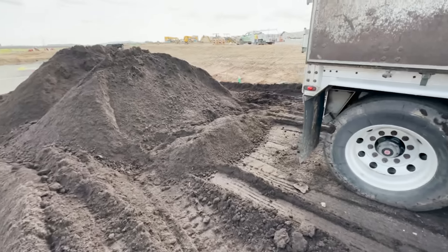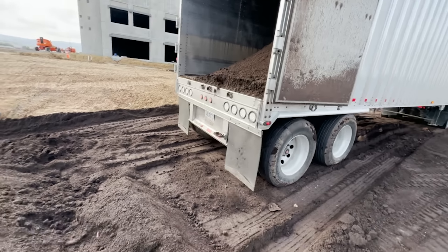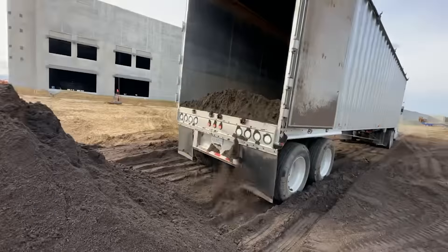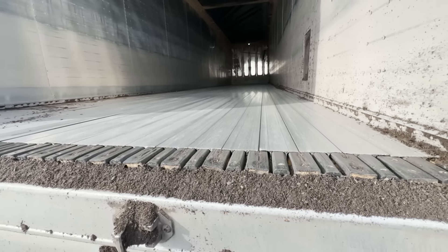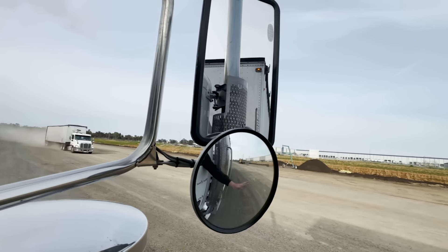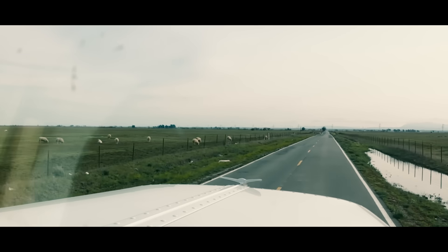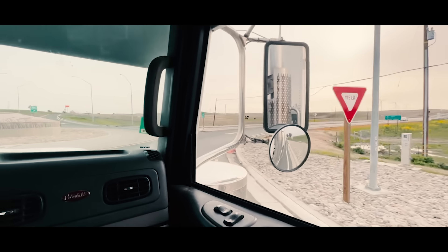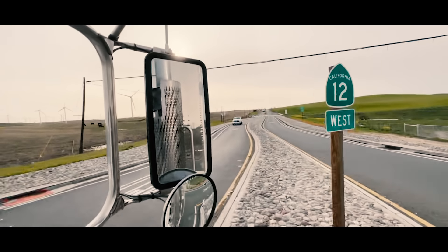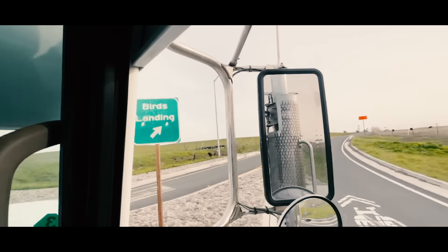This is why it's called The Walking Floor — look at this, it's literally walking out the product. That's what I'm walking for. Look — I walked it myself.